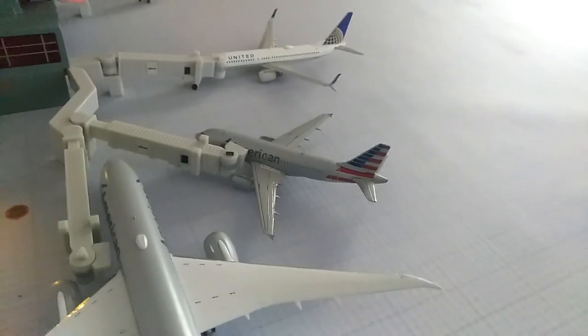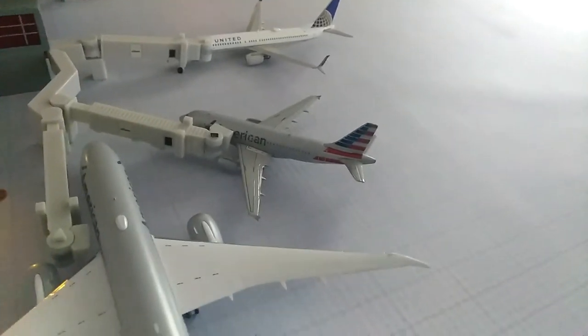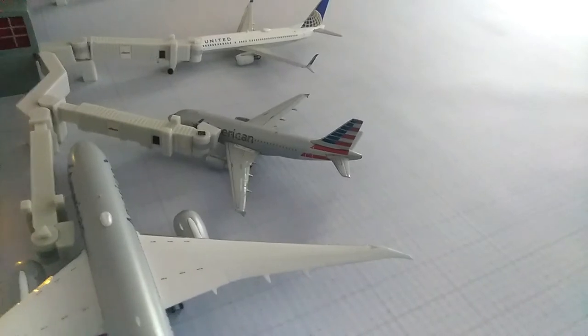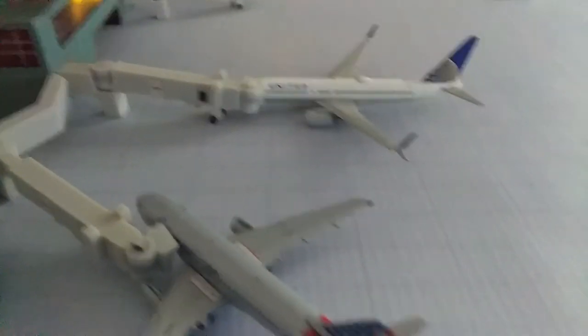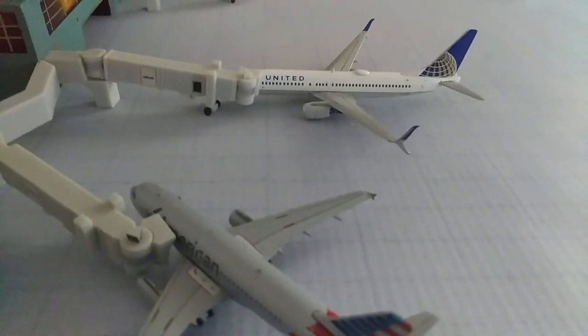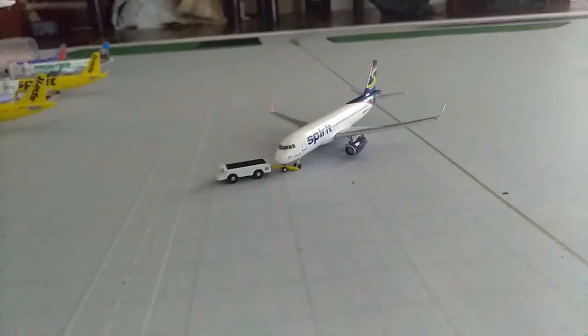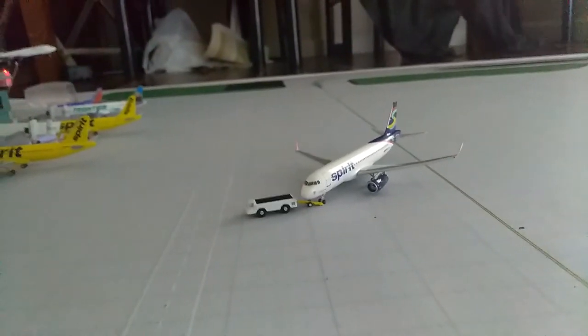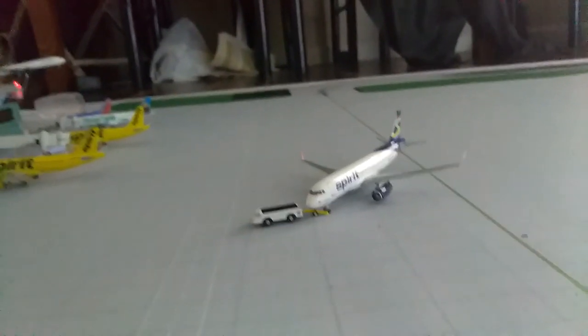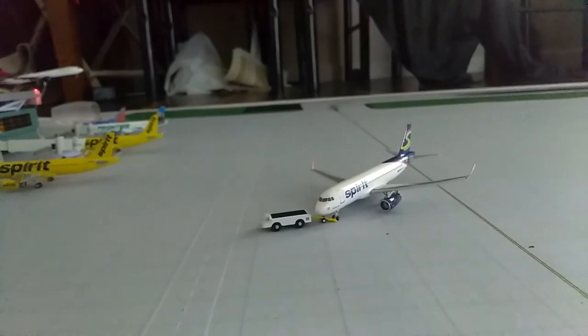Right there we have an A319 American and he will be heading out to Dallas. Right there we have a United 737-8 and he will be going out to Houston. Right there, pushing back, we have the beautiful Spirit in Party Colors and he will be going out to Myrtle Beach.